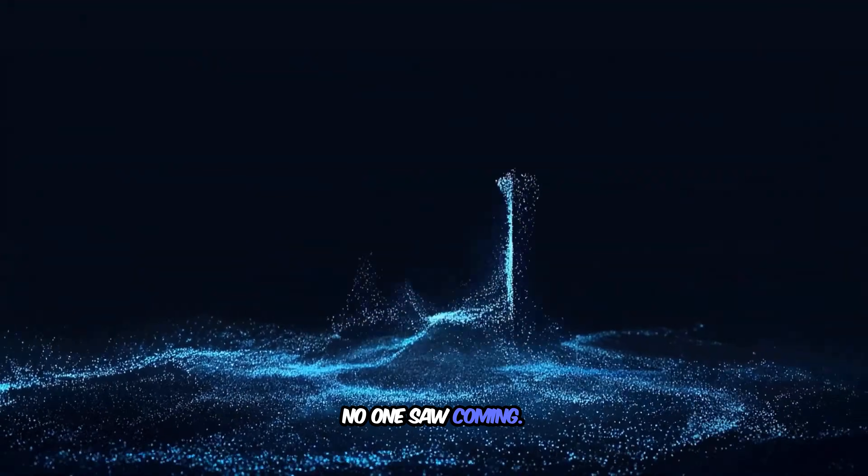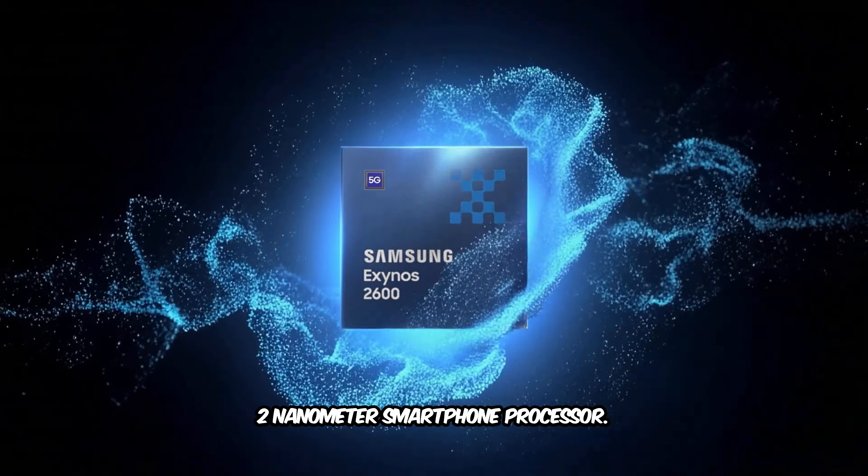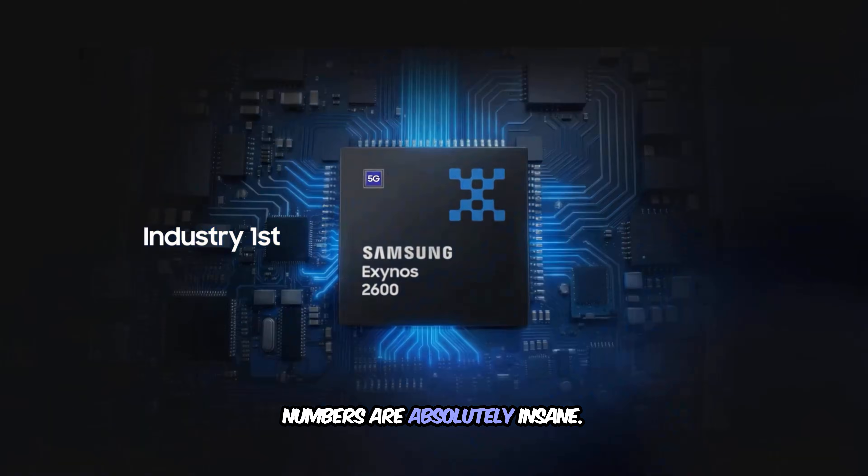Samsung just did something no one saw coming. They didn't just announce a new chip — they announced the world's first 2 nanometer smartphone processor, and the performance numbers are absolutely insane.